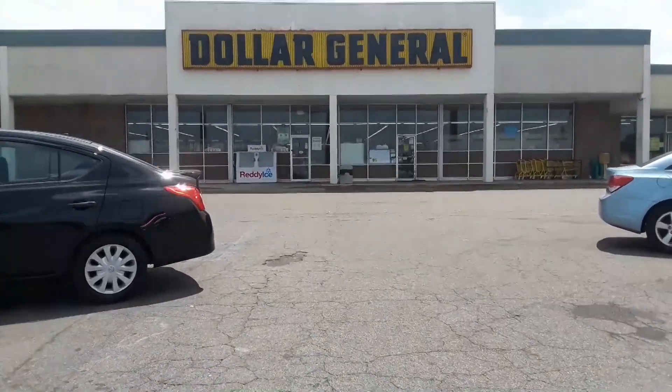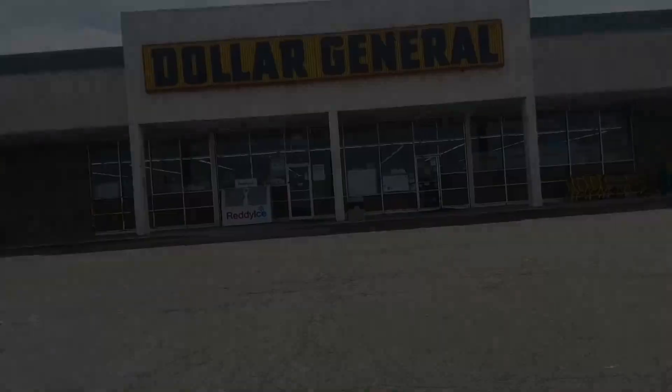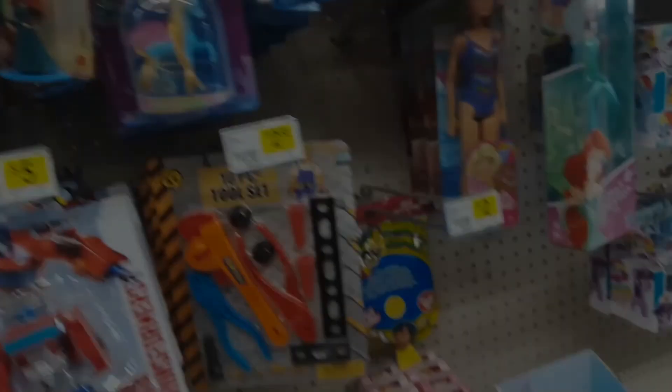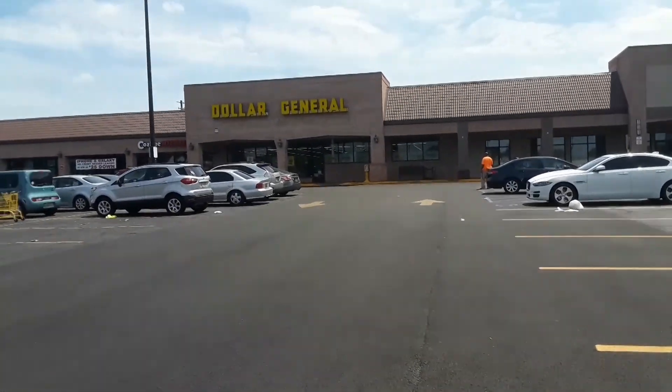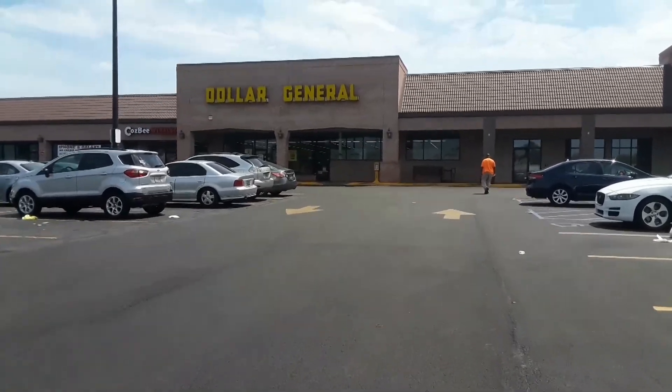Another Dollar General — let's find some more Pokemon cards. It doesn't seem to be anything in here where the cards should be. Nothing. Not today, not in this one. Another Dollar General — so far so good overall, let's keep going.